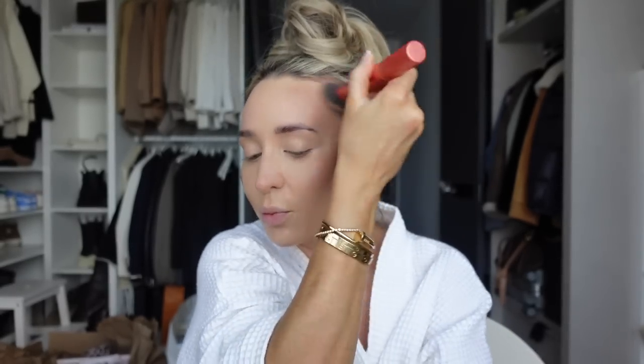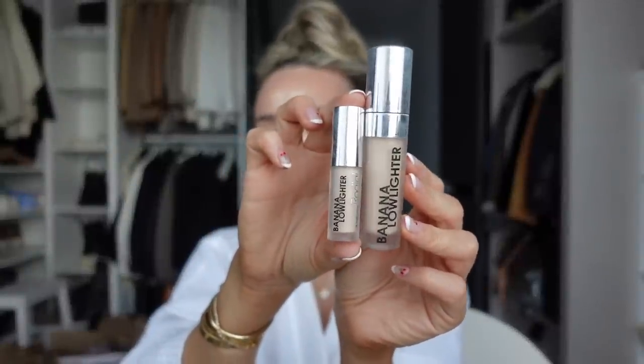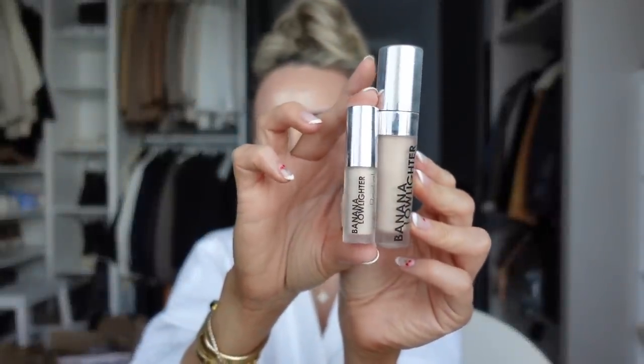You always ask what this product is that I'm rubbing into my face - it's Charlotte Tilbury, one of their contour ones. It comes in two shades and I use Fair Medium, just in case you want to buy it. If there was one makeup product I couldn't live without, I honestly think it would be the Rodial Banana Low Lighter. It just transforms my makeup - most concealers go really patchy and cakey, but this doesn't. It just brightens up your face.